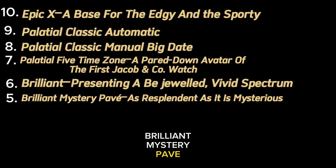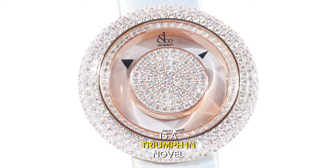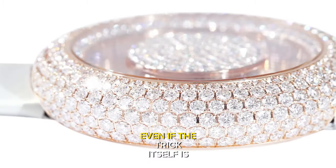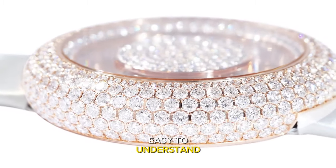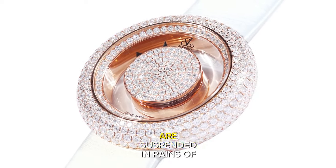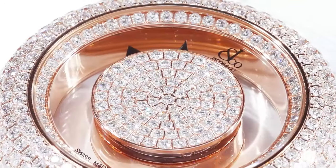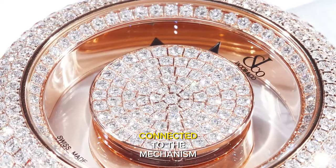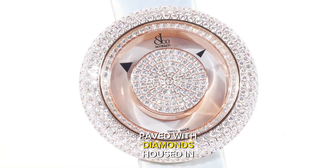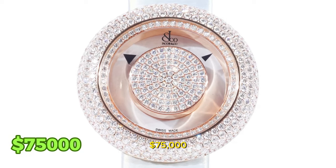Brilliant Mystery Pave: as resplendent as it is mysterious. The Brilliant Mystery Pave diamonds is a triumph in novel displays that maintain the illusion of mystery and intrigue. The black triangular hour and minute hands are suspended in panes of sapphire crystal and appear to be floating in mid-air. Strategically concealed are the parts of these hands connected to the mechanism, which itself is hidden behind a central portion of the dial paved with diamonds, housed in 18-carat rose gold. This watch has a price tag of $75,000.